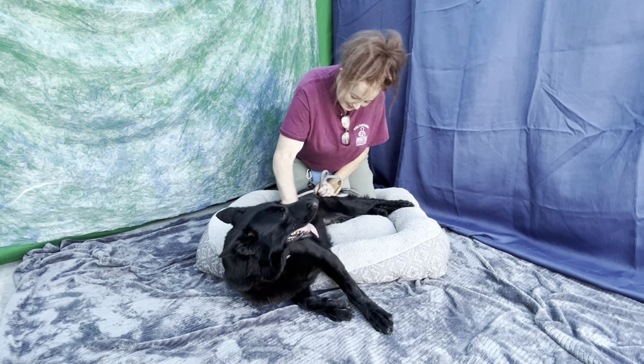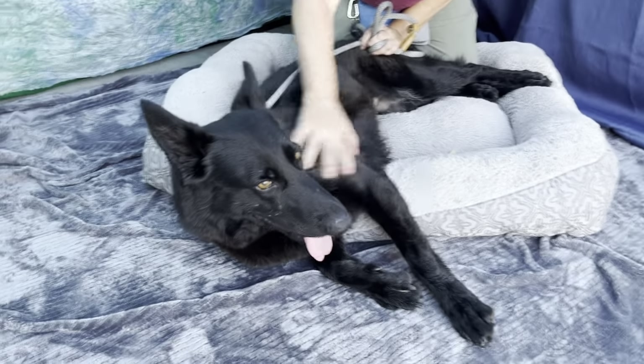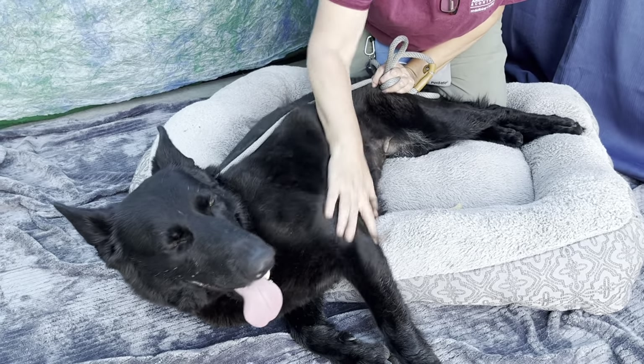Sandy, tell me about Sonia. Oh my gosh, she is a love bug. She's wonderful. She sits, she stays, she lays down for belly rubs, she comes when she's called.